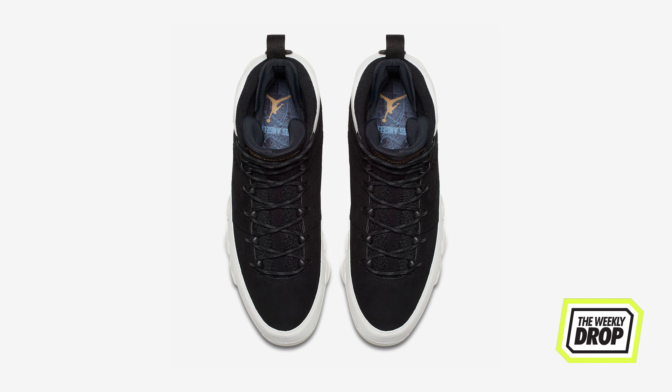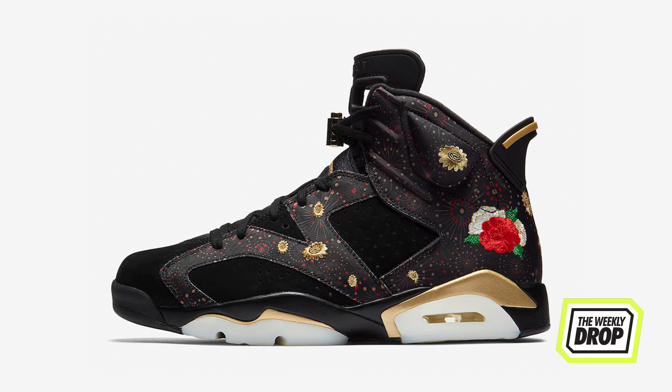They're available on the third at Nike, Foot Locker, and Kix 101. The other shoe is the Jordan 6 Chinese New Year and is available today at Foot Locker and Kix 101.